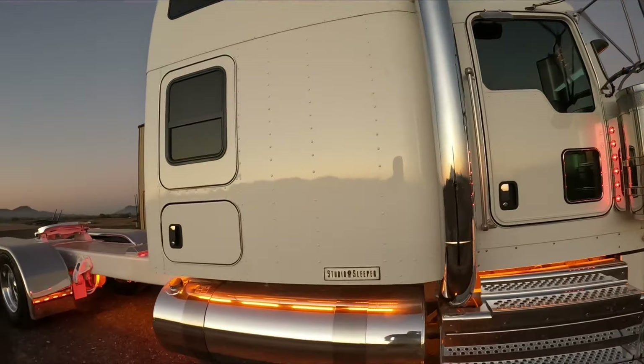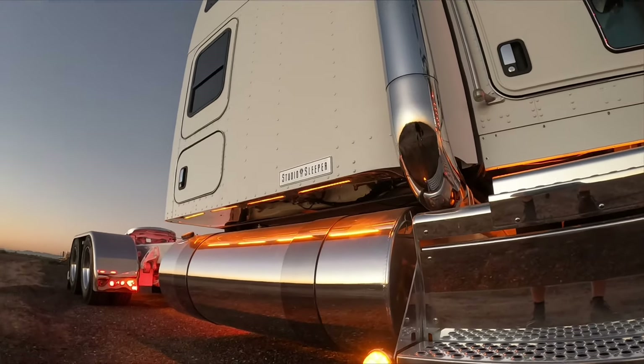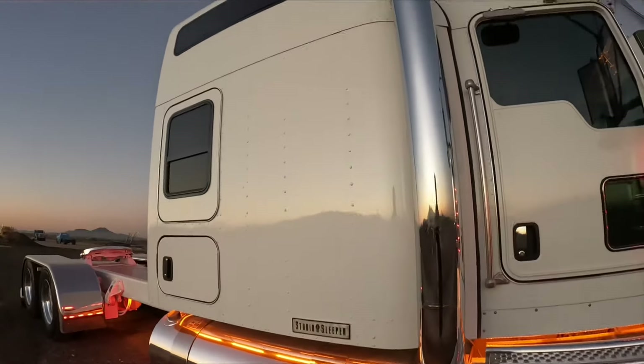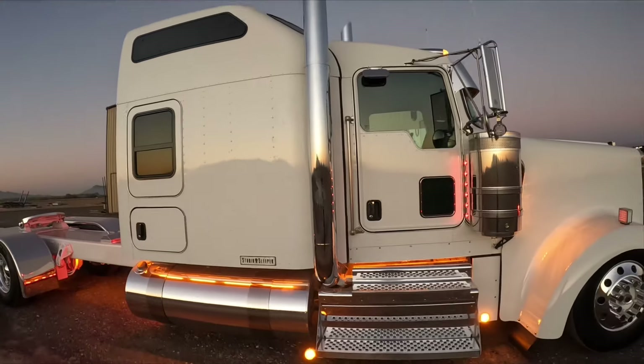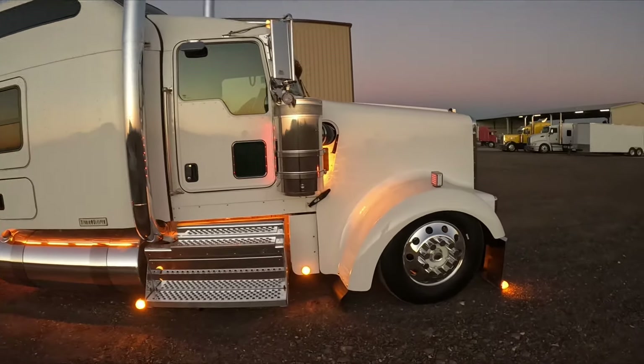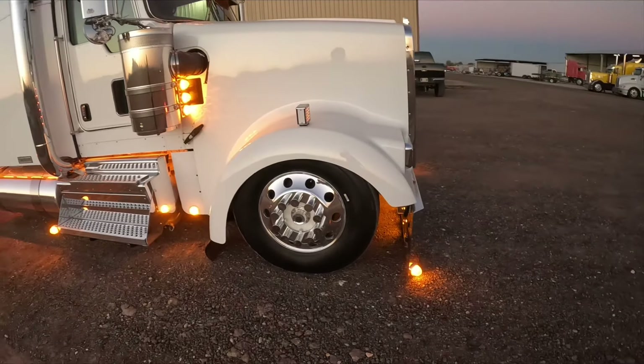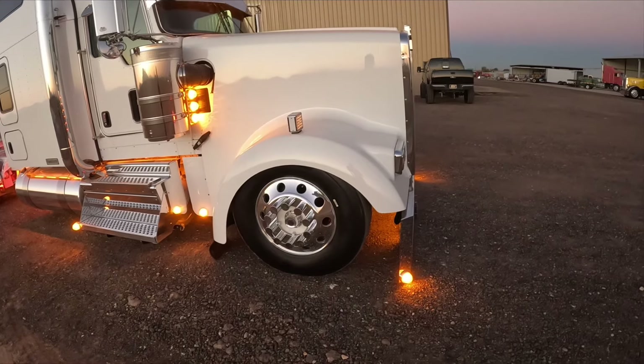One thing you will notice — it's kind of hard to see from here — but the underneath of the sleeper is sheeted in stainless with flush mount light bars under there. We did air ride on this one and she's pretty damn low as you can see.